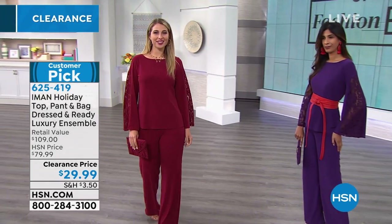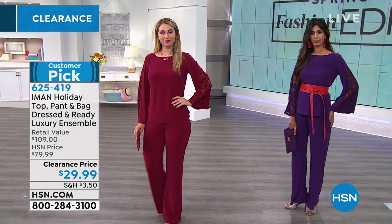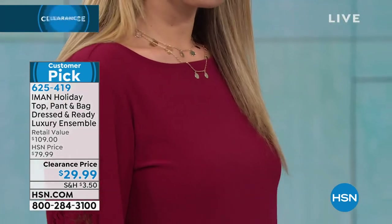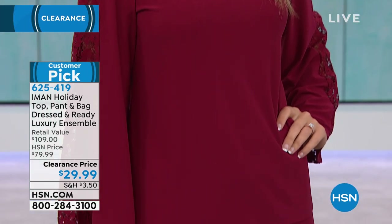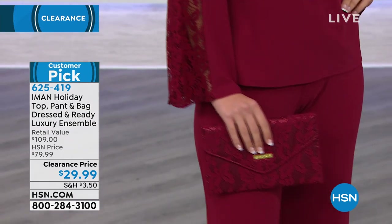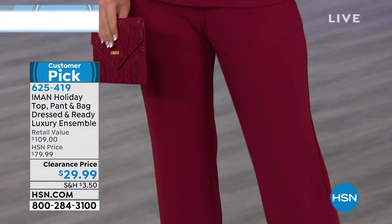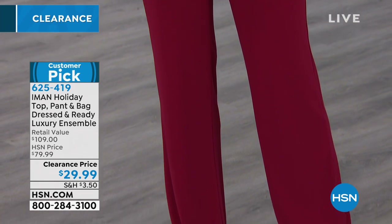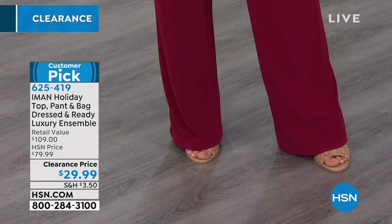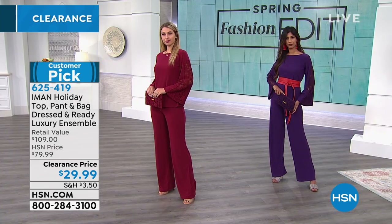Don't be fooled by 'holiday' — that's just when we premiered this set, but it really is a seasonless set because you can wear it so many different ways to so many different occasions. It's a pebbled moss crepe fabric, kind of like jersey knit but with a lot of texture and coolness. You can wear this as a three-piece set: top, pant, and the adorable clutch. The lace on the clutch is dyed to match the lace in the sleeve.